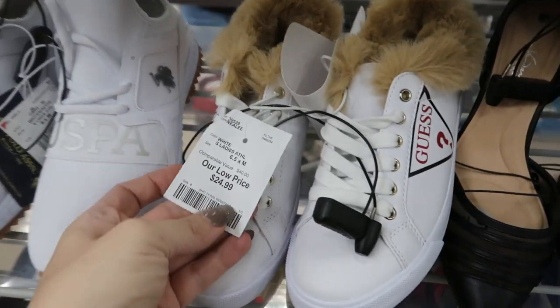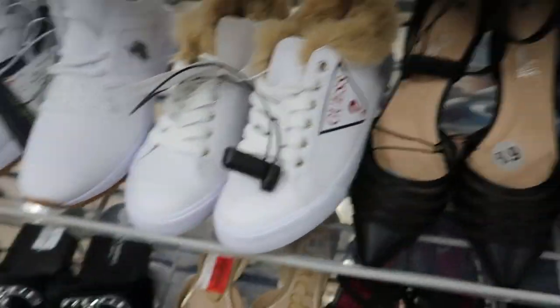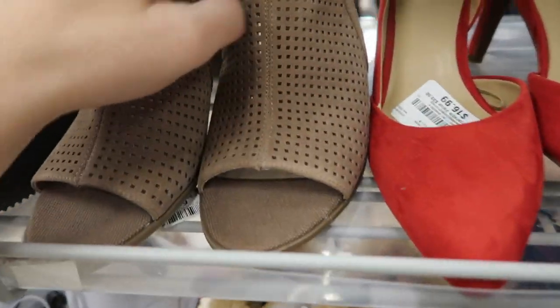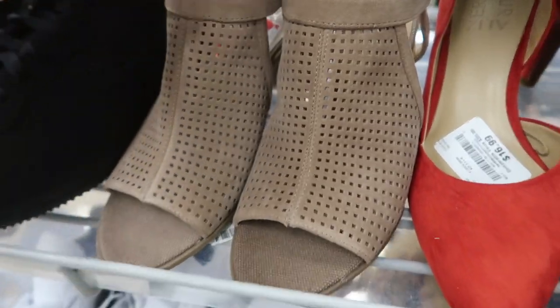How cute are these little Guess fur sneakers? They're $24.99. And this Franco Sarto little shootie is $6.99.